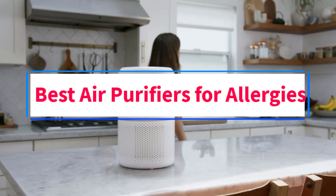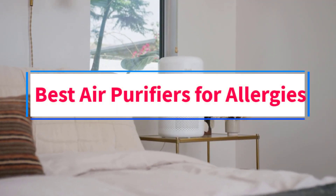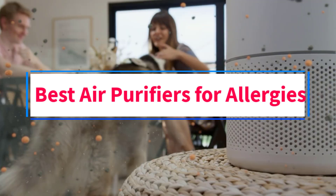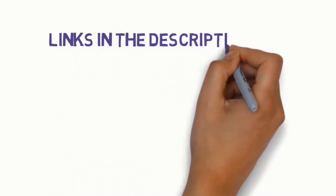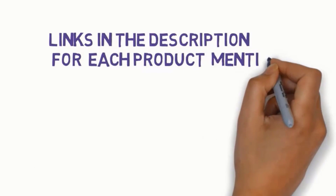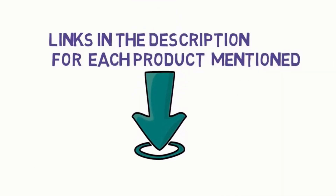Are you looking for the best air purifiers for allergies? In this video, we will look at some of the 5 best air purifiers on the market. Before we get started, we have included links in the description, so make sure you check those out to see which one is in your budget range.